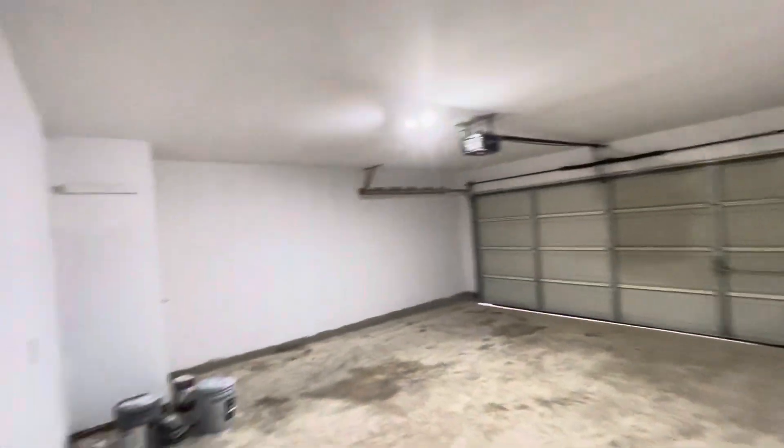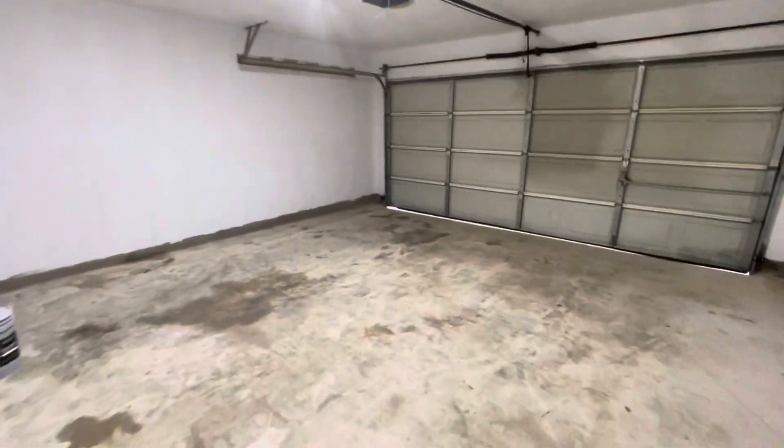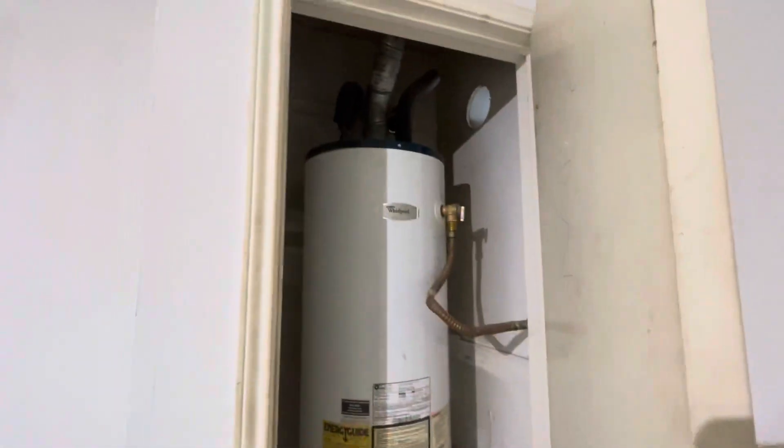Two-car garage has the garage door opener. Water heater is elevated.